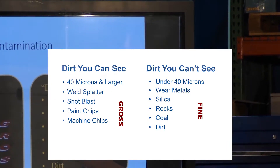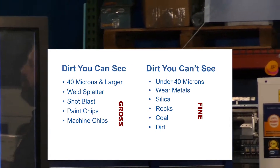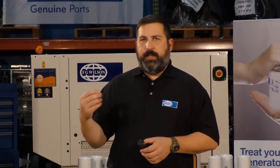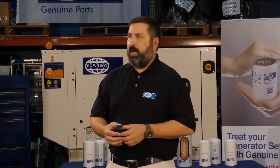The real cause of most damage in these pieces of equipment or engines is particles you cannot see — smaller than 40 micron. These are the wear metals, the wear components, the wear pieces that are slowly dropping contaminants into the fluid, which need to be trapped in the filters to achieve the best owning and operating cost.